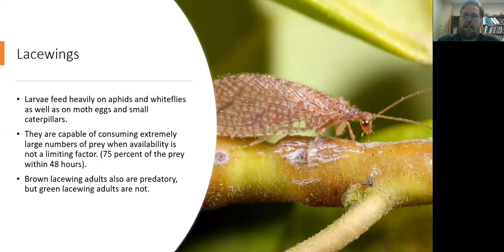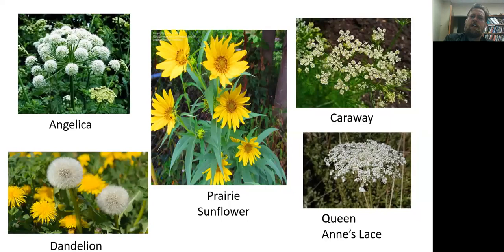The green lacewing adults are nectar feeders, while brown lacewing adults will feed on aphids and whiteflies as well — they remain predators even in their adult stage. Lacewings are prolific predators that will devour a large number of prey in a very short amount of time. Plants that support them include Angelica, Caraway, Queen Anne's lace, dandelion, and prairie sunflower — dandelion being a plant I actually like having around, even though people often ask me how to get rid of it.